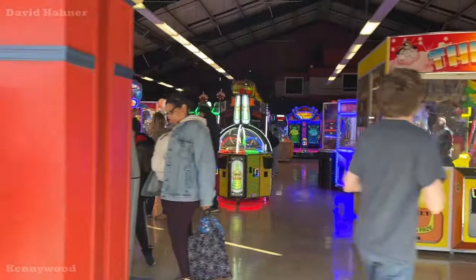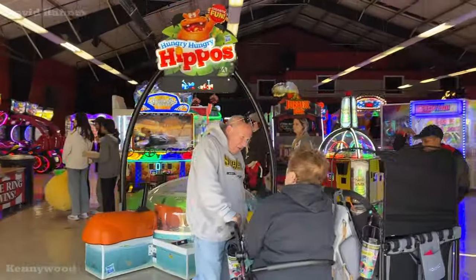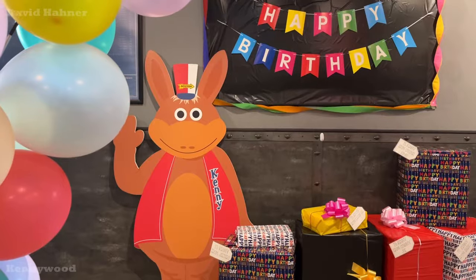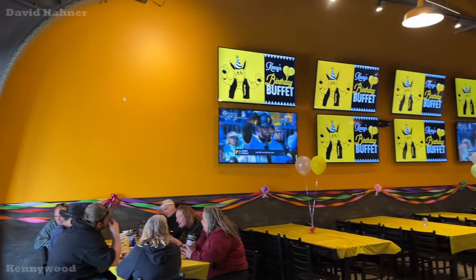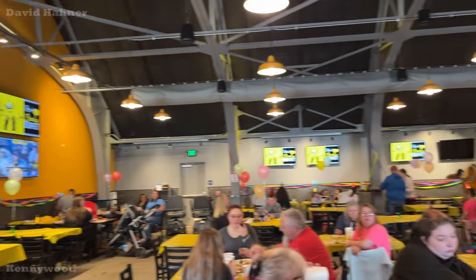It looks like they expanded the arcade, at least from last year. It's still not as cool as it used to be, but definitely a lot bigger than before. For a limited time in the Enzen Cafe, there is a birthday buffet celebrating Kenny Kangaroo's 50th year at the park.